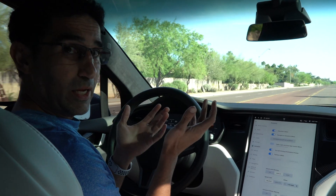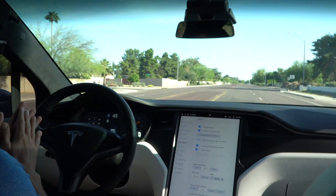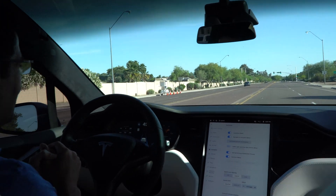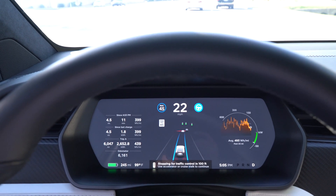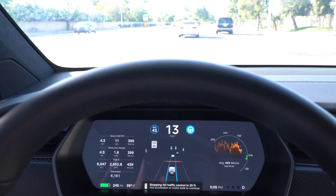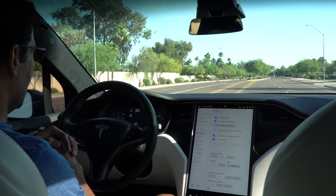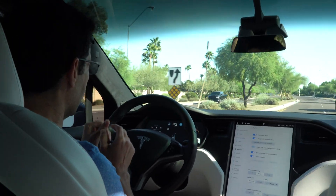Once again we have it in autopilot going down the road. We're coming up against a red light — let's see if it can detect that. The 'stopping for traffic' notice came on, but the light is green, so it's interesting. It was actually stopping for the traffic light even when it was green — that was kind of an unexpected behavior.